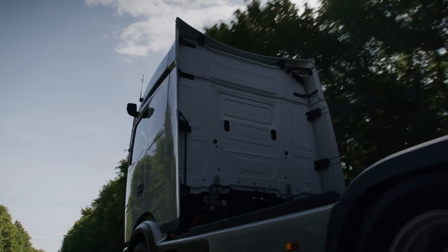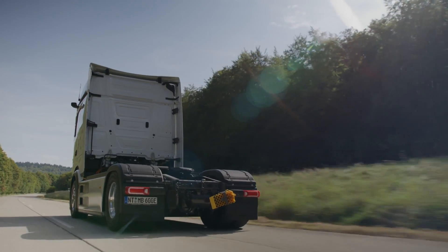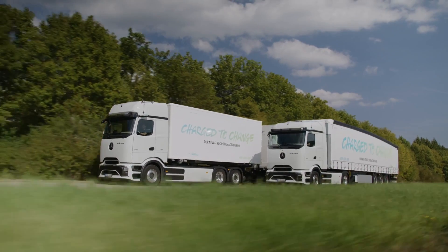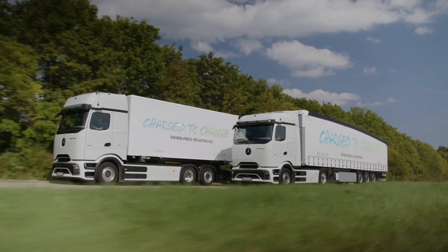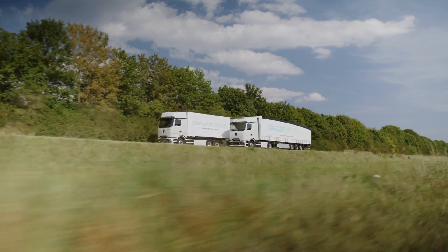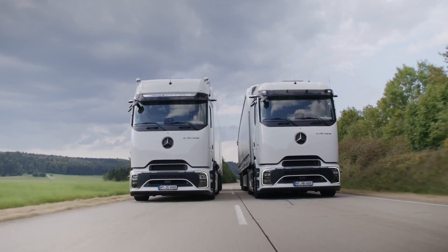But efficiency doesn't stop there. Through anticipatory driving and recuperation, electrical energy is recovered and fed back into the batteries, reducing strain on the brakes and enhancing overall efficiency. The driver can choose between five different recuperation levels, with optional one-pedal driving for added convenience and control. The E-Actros 600 also features predictive powertrain control for cruise and transmission, specially tuned for the electric drive system. This system takes into account topography, road conditions, and traffic signs for the most efficient driving style, allowing the driver to optimize battery energy usage.